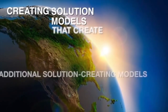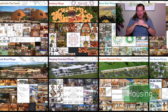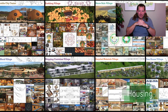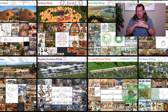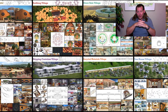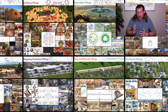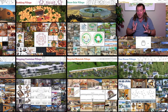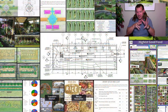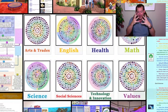Creating solution models that create additional solution-creating models in the service of all life on this planet. My name is Jay Siebel and I'm the Executive Director of the One Community 501c3 nonprofit organization. This is the January 26, 2020 edition of our Weekly Progress Update. One Community's goal is to bring together people with the consciousness for the highest good of all life on this planet and to create sustainable and self-replicating teacher demonstration hubs as a pathway to global sustainability. If you'd like to see everything we've done last week, visit our written blog — we produce a weekly progress blog that goes with this video and covers all that.